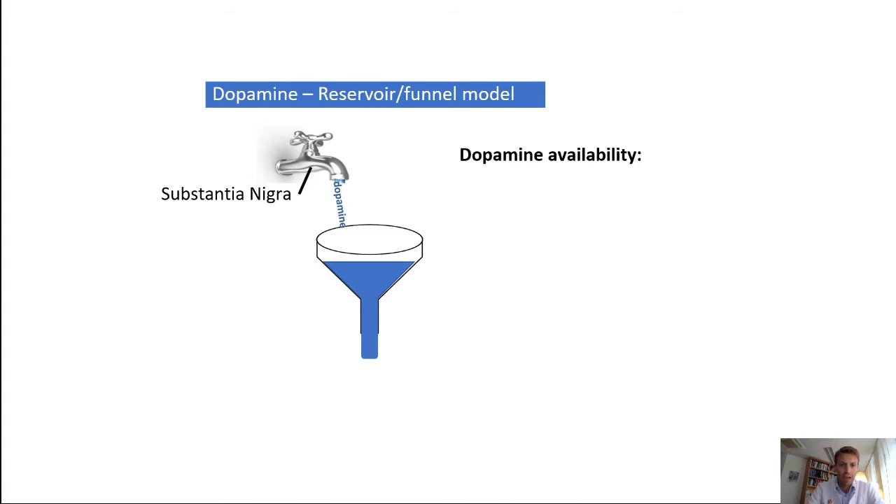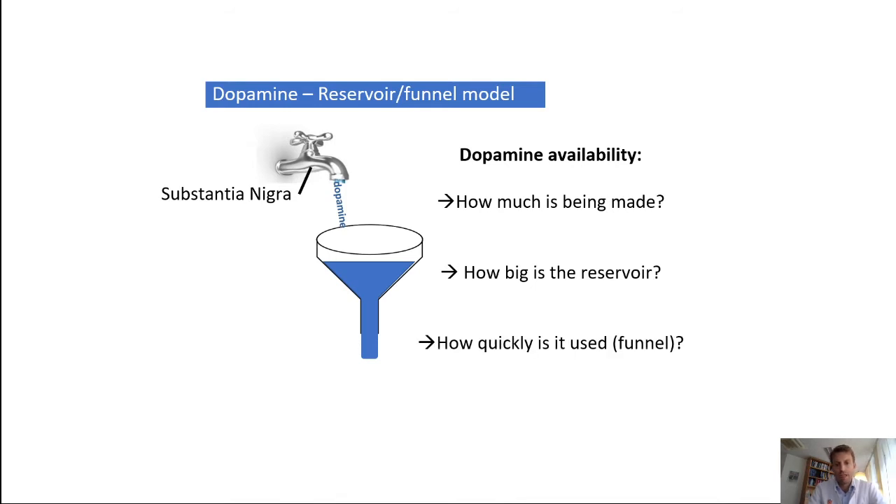The substantia nigra, which we talked about in a previous video, is the part of your brain that produces dopamine. The substantia nigra and the nigrostriatal projections create a buffer of dopamine that can be used for starting motor movements and movement patterns. You have a buffer, a funnel, and a reservoir of dopamine available to cater to the requested movement. If that reservoir is full, you have enough dopamine — it depends on how much dopamine is being made, how big the reservoir is, and how quickly it is used through the funnel. These three factors are important in the availability of dopamine for your substantia nigra and the nigrostriatal projections.